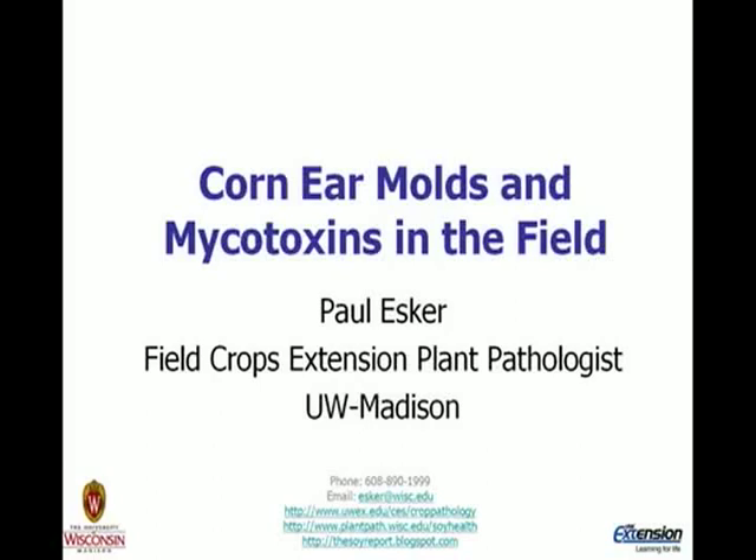Good morning, everyone. And if you can't hear me, please let Brian or Carrie know as we go through. I'll make sure I speak loud enough. What I'm going to talk about in this next section, given the volume of questions we've had regarding what's going on in the field with ear molds and potential for mycotoxins, we need to take a step back and make sure we're all on the same page in terms of identification and understanding some of the risk. The risk could potentially be mycotoxins, or it could just be airborne dust particle issues at harvest time as more of a nuisance.